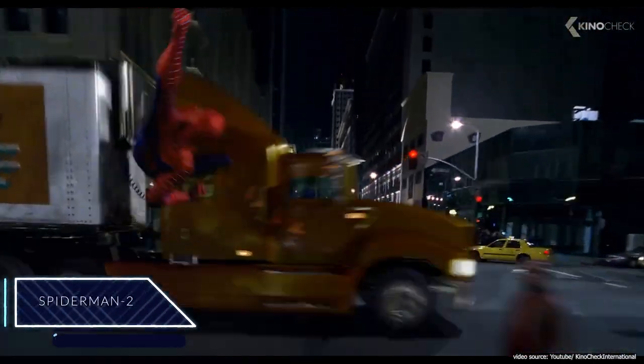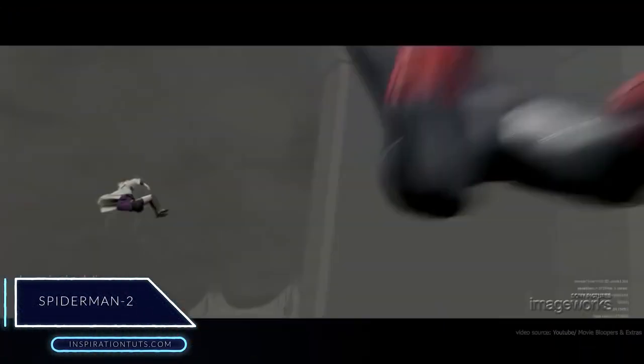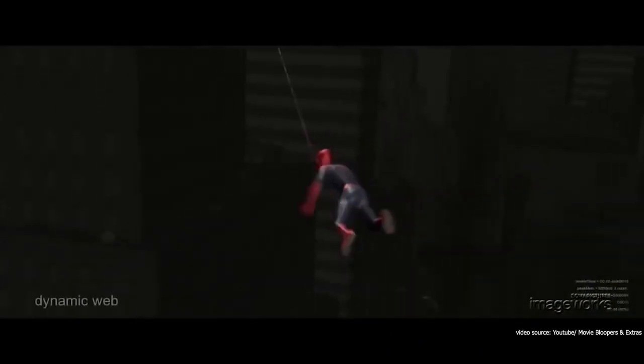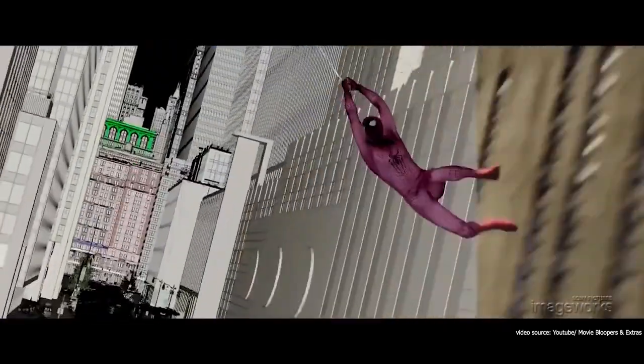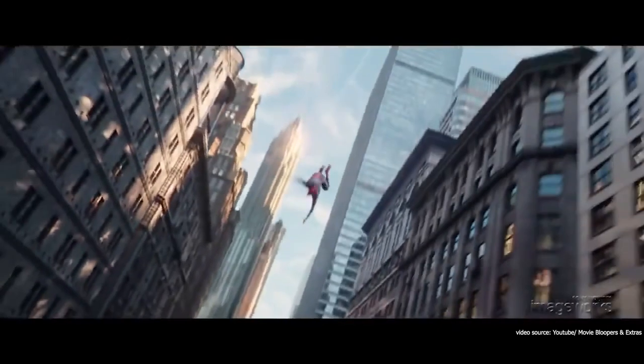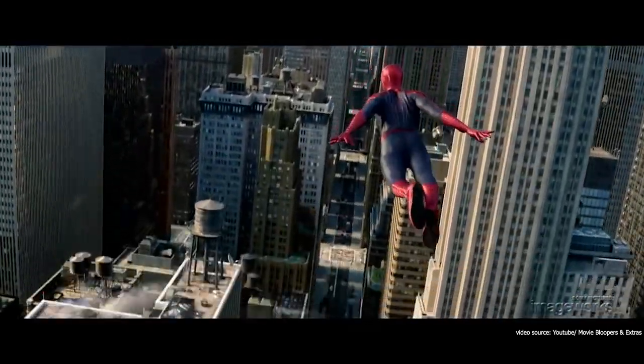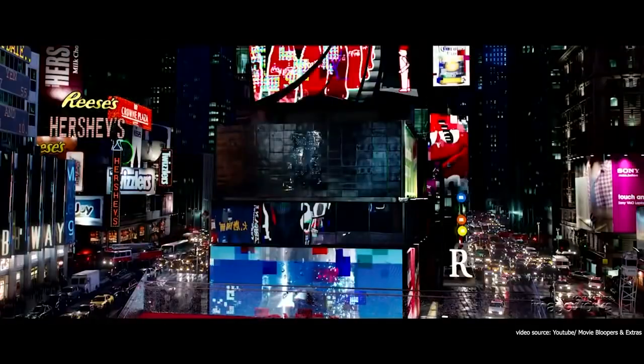Spider-Man 2. Probably most of you don't know that Blender was used in one of the most famous movies ever, Spider-Man 2, released in 2004. This movie was actually the first professional project that utilized Blender. Blender was mainly used to create animatic pre-visualizations for the storyboard department.